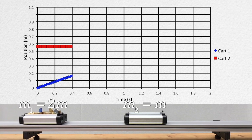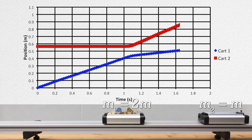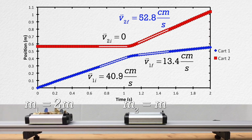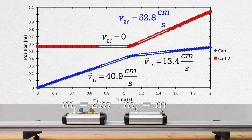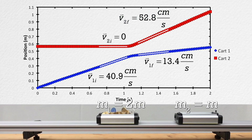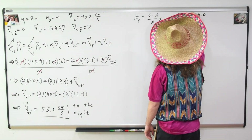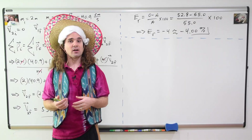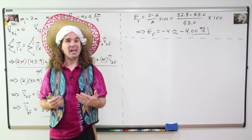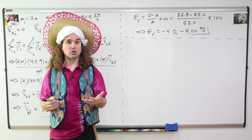Now we can look at the full graph of position as a function of time for both carts. The slope for cart two after the collision I measured to be 52.8 centimeters per second, so 52.8 centimeters per second is our observed value for the velocity of cart two after the collision. We can use the relative error formula to solve for the error in our measurement. Relative error equals observed value minus accepted value, divided by accepted value, times 100 — and we end up getting negative 4.00 percent error for our observed velocity.